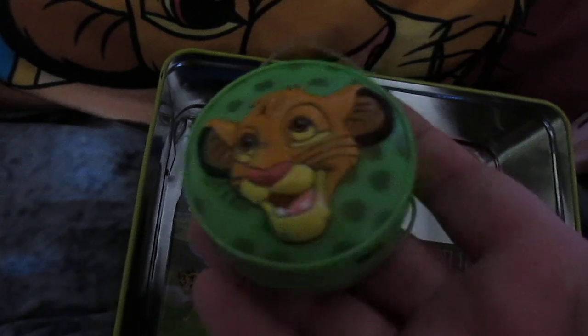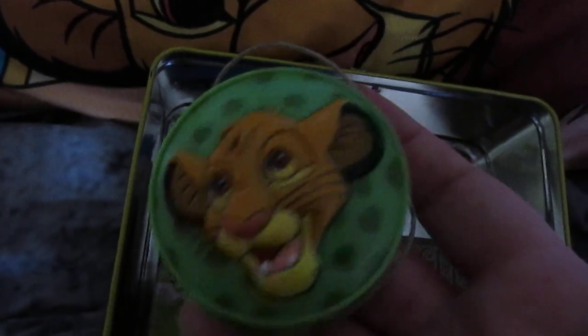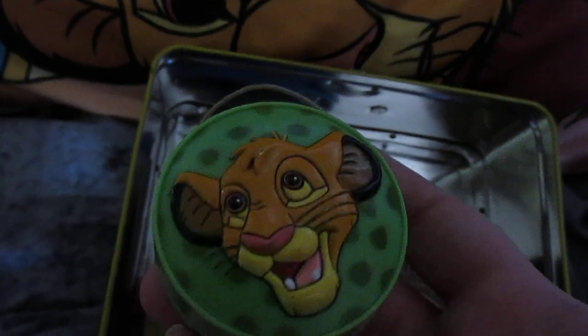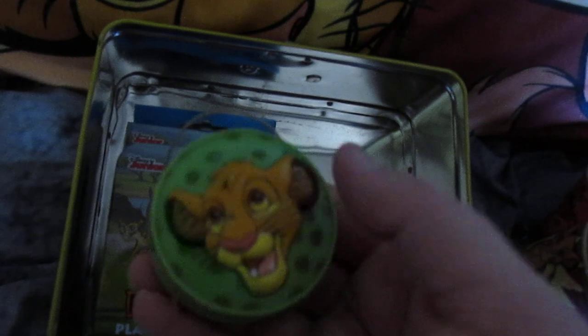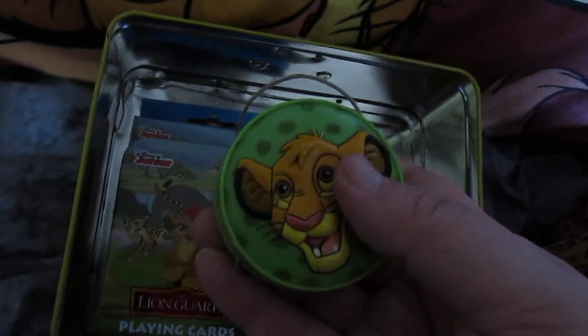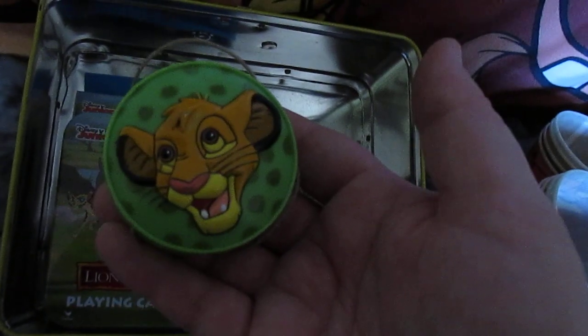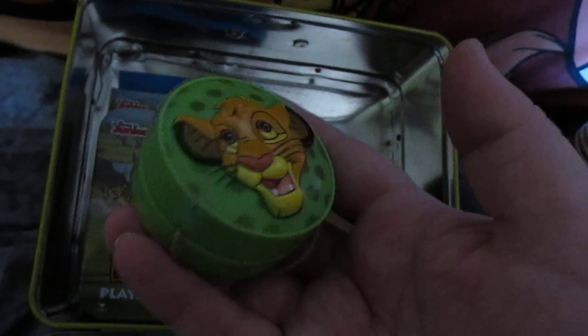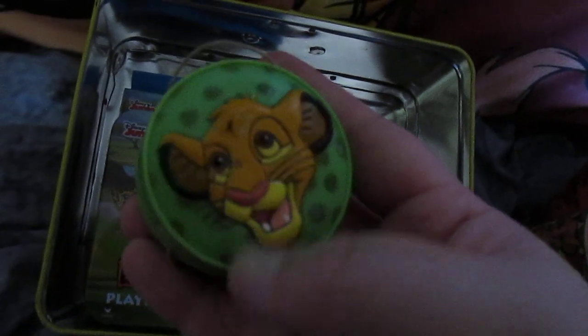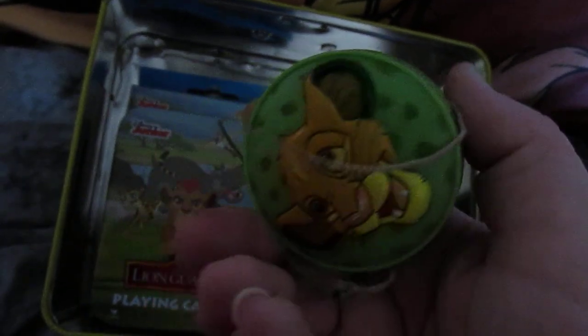Here's a cute little vintage yo-yo — it needs a new string. This actually came in a set; it had a yo-yo, a frisbee, and a kite, I believe. I still have the yo-yo — the frisbee got eaten by my dog at the time. It's vintage '94, so I'm glad I still have it. It's really cute — it's sculpted.